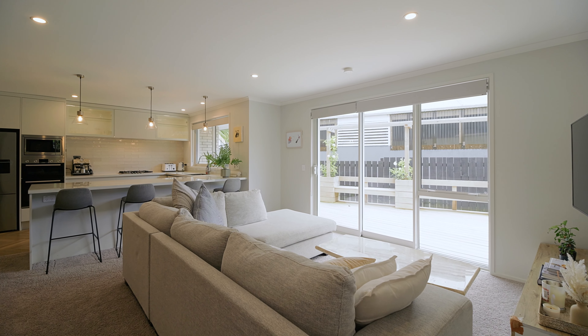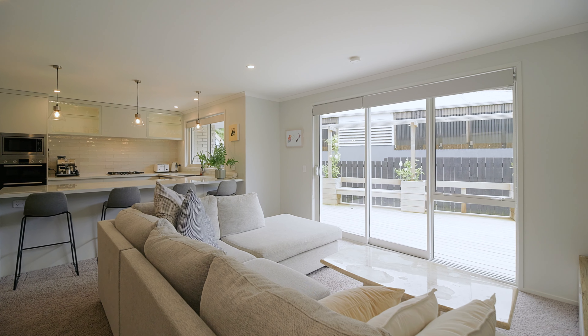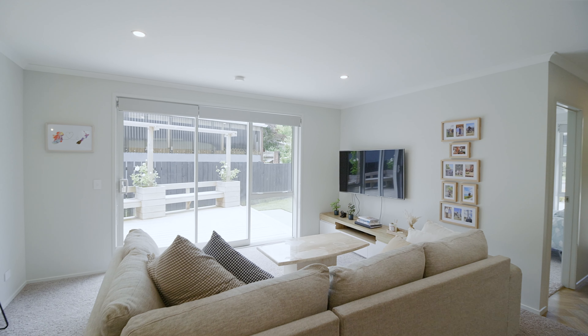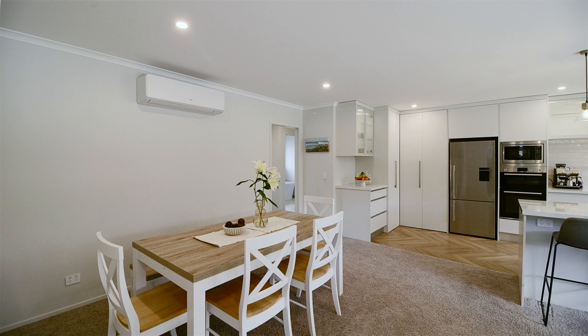Beautifully upgraded features throughout the home create a feeling of luxury from the moment you step in the front door. The open plan layout captures the sun and provides a social space that opens seamlessly onto the deck.